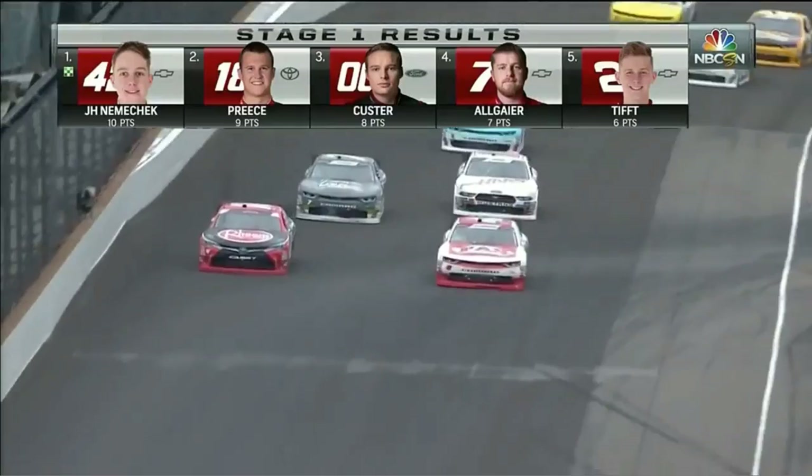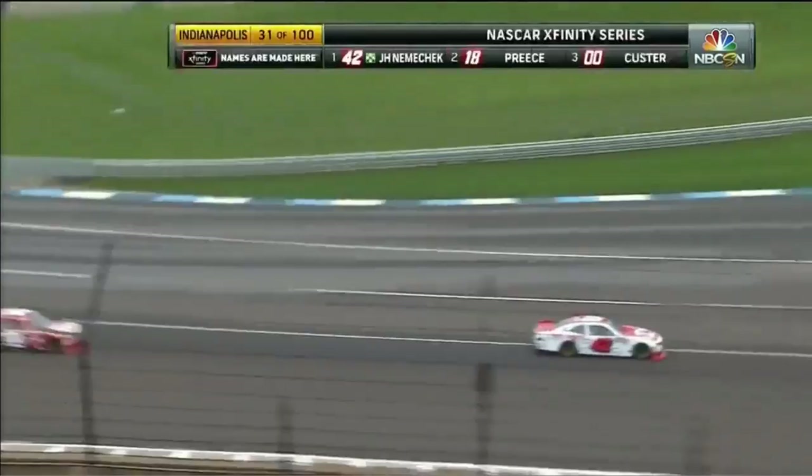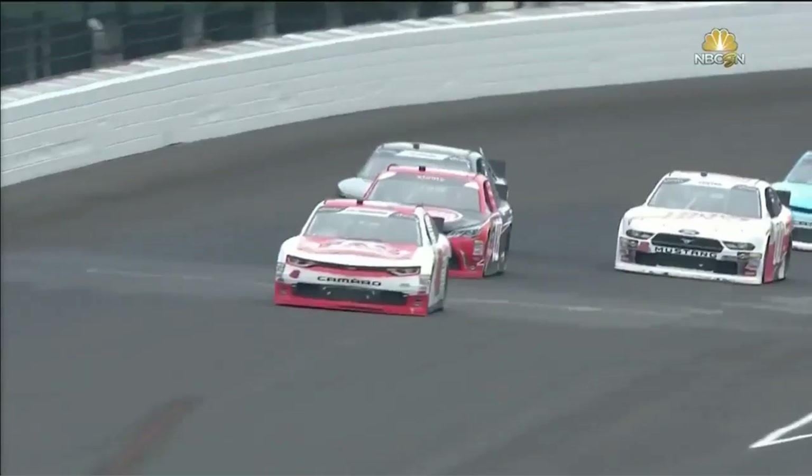The scoreboard says John Hunter Nemechek gets it by 13 thousandths of a second over Ryan Preece. Custer third and Allgaier fourth.